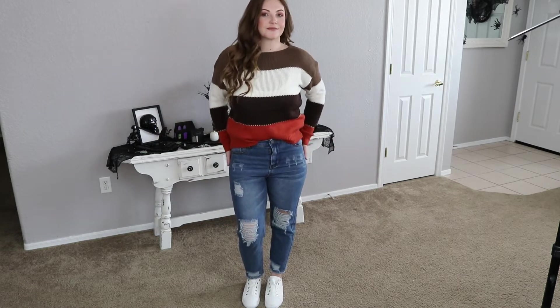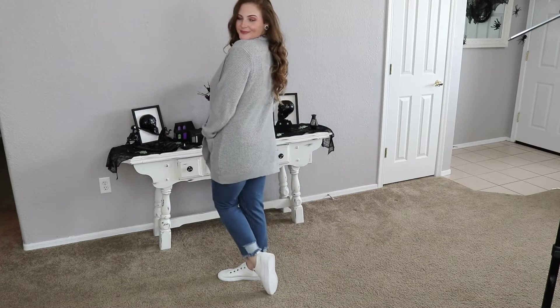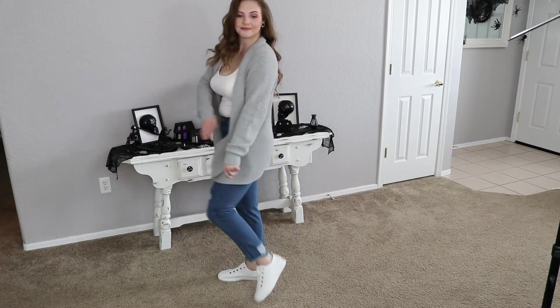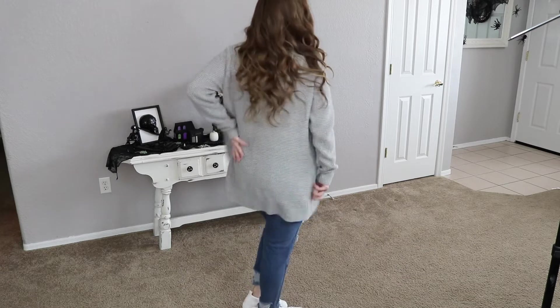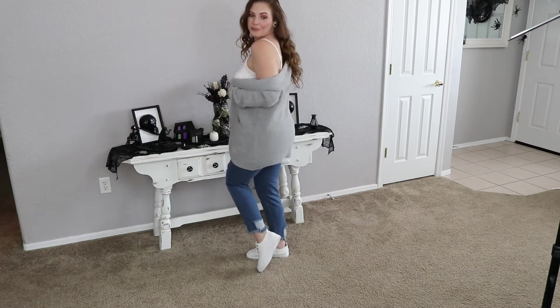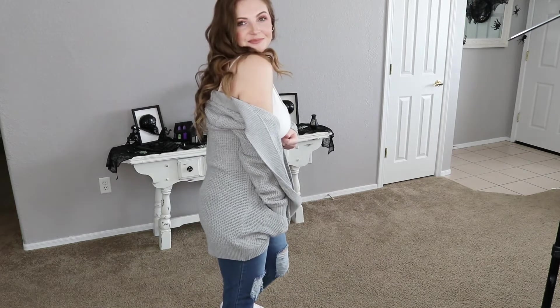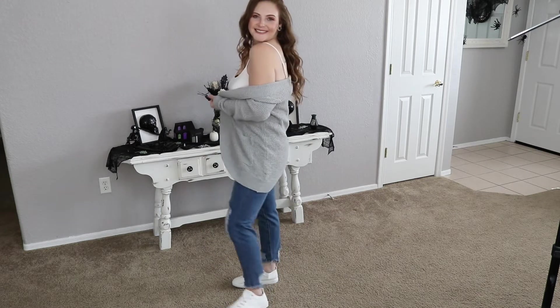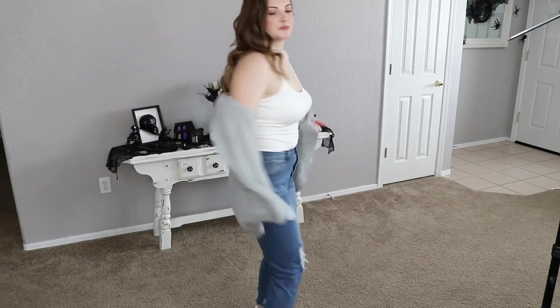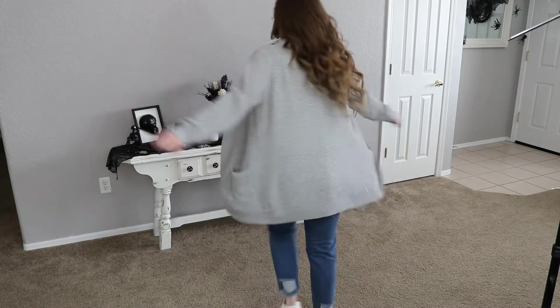Alright, on to our next item. We have this really cute and comfy cardigan. Love it. It has pockets which is like a huge plus for me. I love cardigans that have pockets. You just put your hands in there, it's nice and cozy. Super cute. Off the shoulder as well, very stylish. It's nice and thick and it's really comfy and it's not itchy or anything like that. I definitely can't wait to wear it this season.